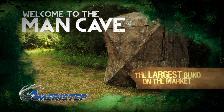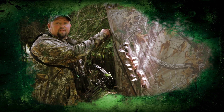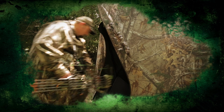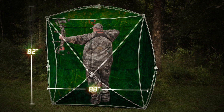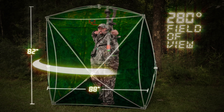Meet the world's largest ground blind, the Man Cave from Ameristep. It's got some of the stealthiest zippers on the market, and notice the extra wide door that I can fit through with ease without my gear hanging up. You can fit four T-bones and a couple more bone collectors in here. And as an archery guy, it's important for me to have a blind tall enough to make a standing bow shot from almost any angle.